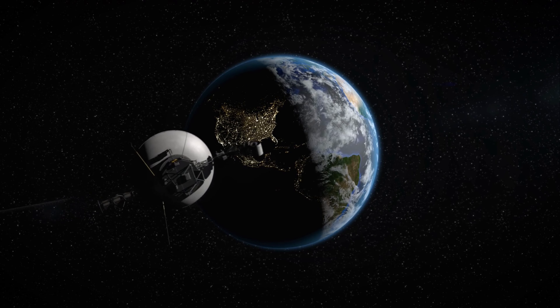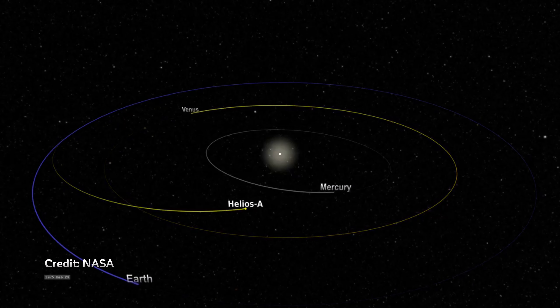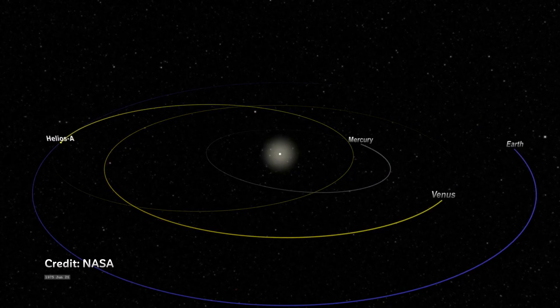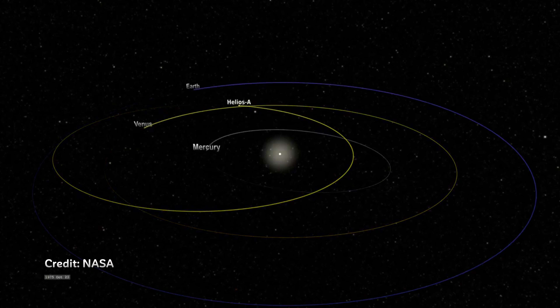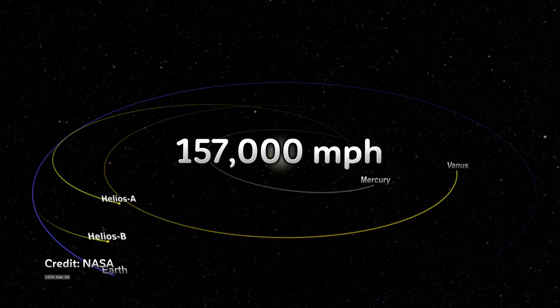Sharing the third spot are Helios 1 and Helios 2. These two probes were launched by NASA and the German Aerospace Center to study the solar wind and the sun's outer atmosphere. Helios 2 holds the record for the closest approach to the sun, reaching speeds of around 157,000 miles per hour. That's faster than me running out of a pub when it's my round.